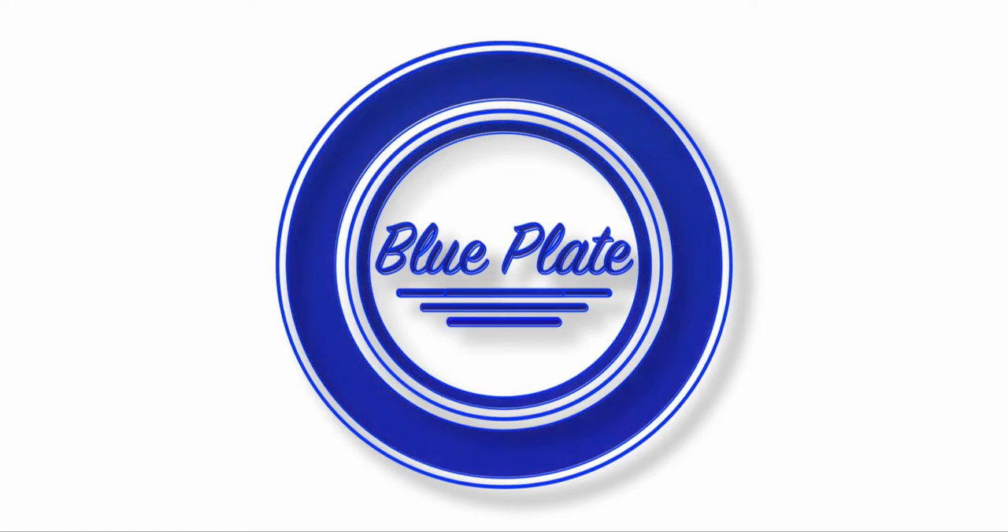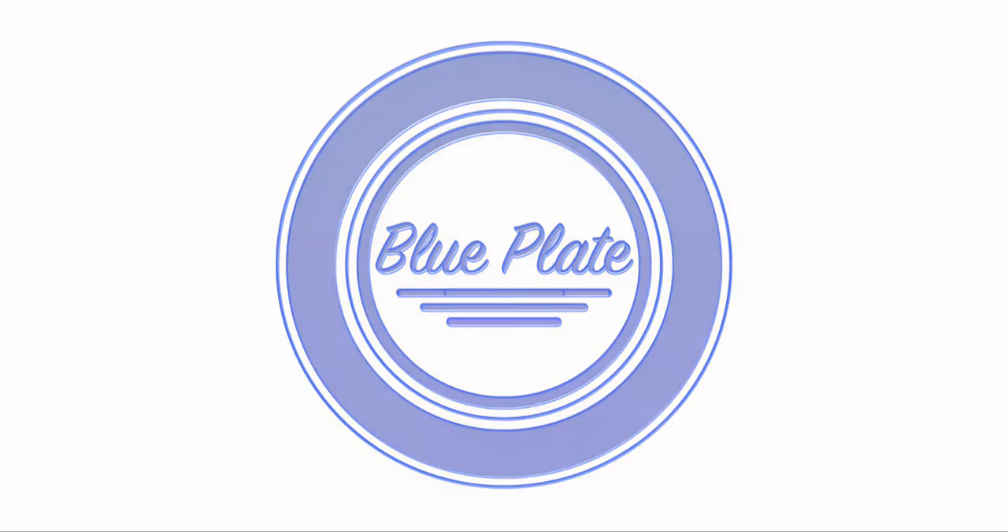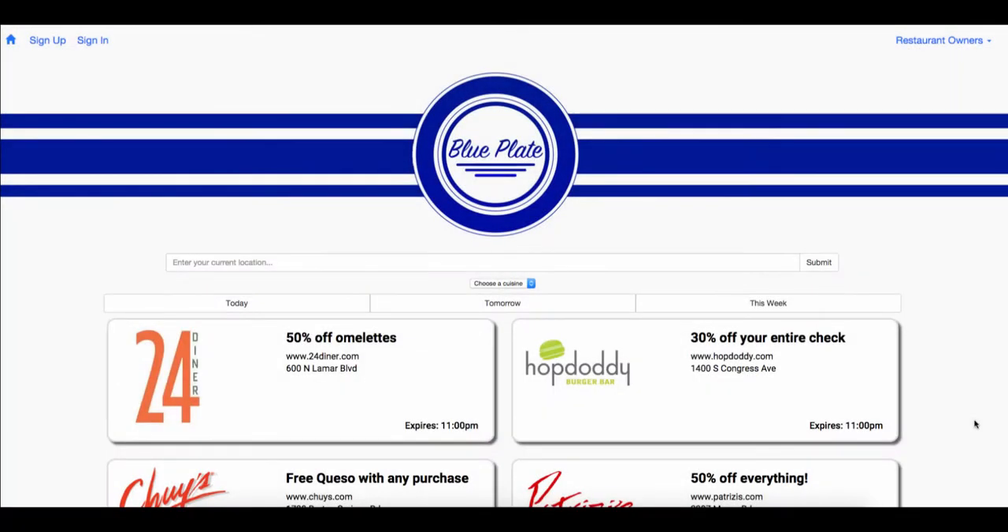Do you ever wish that when you got hungry you could be told exactly where to get an amazing deal on food? Wouldn't it be nice if restaurants could fill up empty seats exactly when they needed to? Blue Plate is the specials chalkboard of the 21st century, delivering valuable flash deals directly to the customers who will use them.